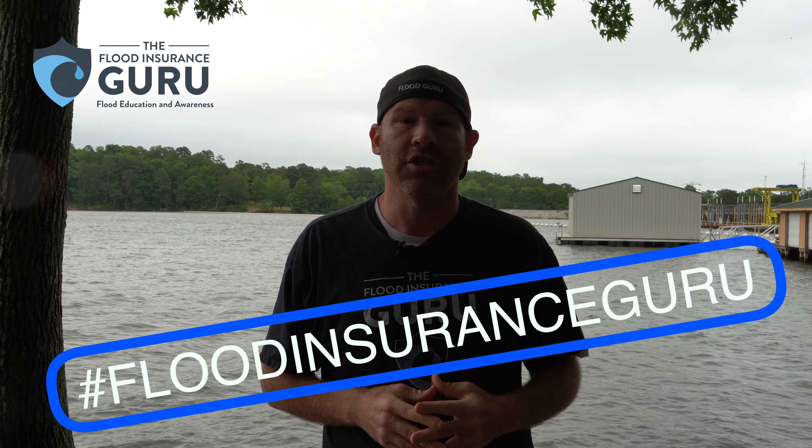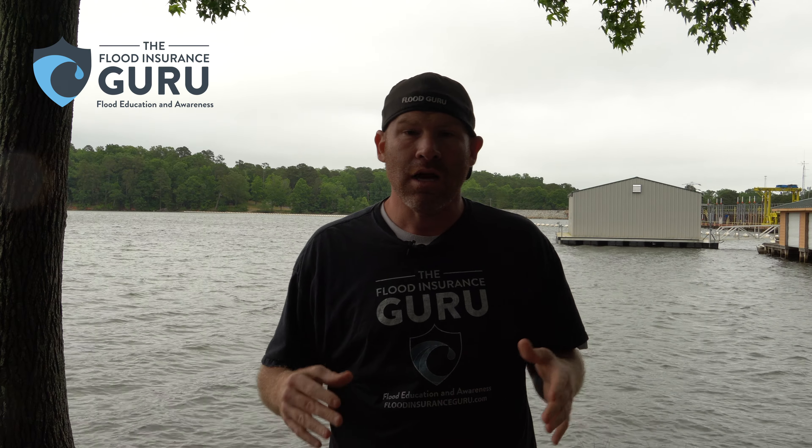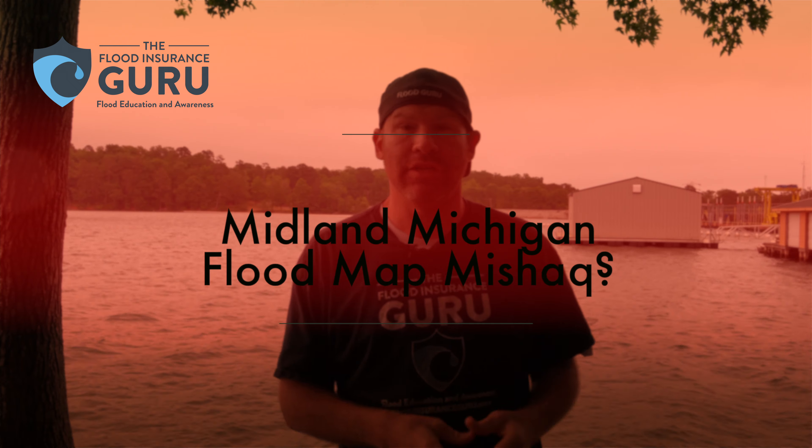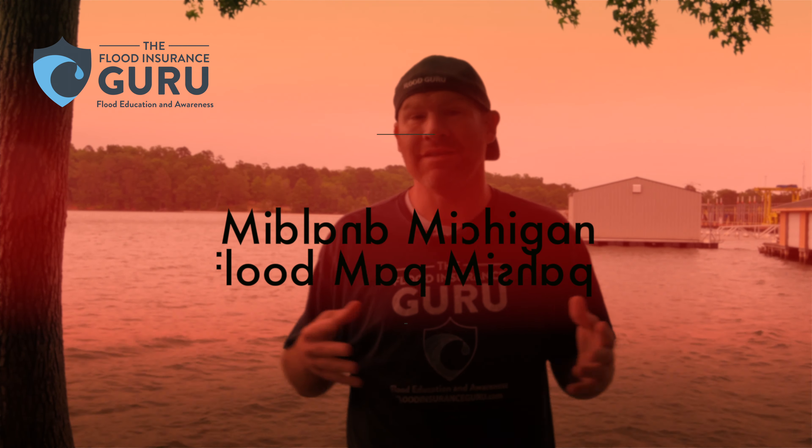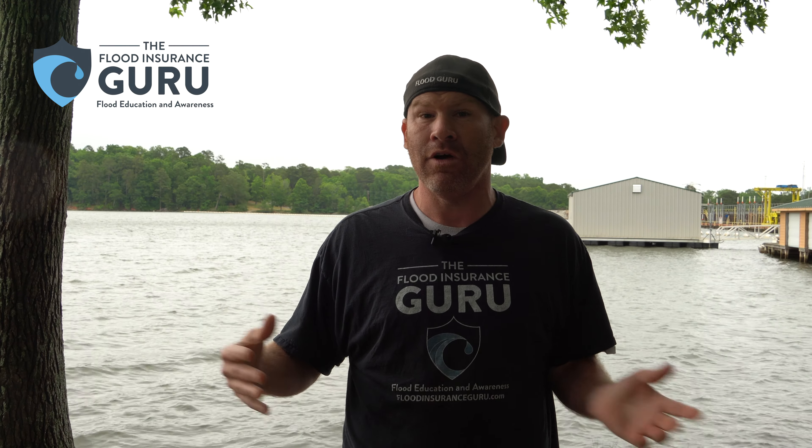Hello, Chris Green here with the Flood Insurance Guru. Today we're talking about a flood map mishap, specifically Midland, Michigan. Many areas in Midland, Michigan were recently flooded on May 19th and May 20th, 2020, because of dam failures and a lot of rainfall from a cutoff weather system.